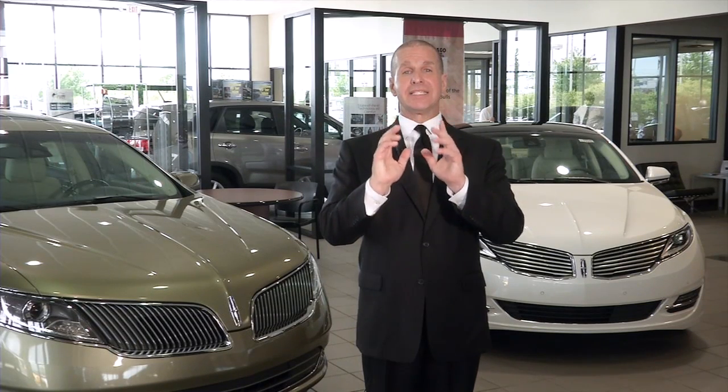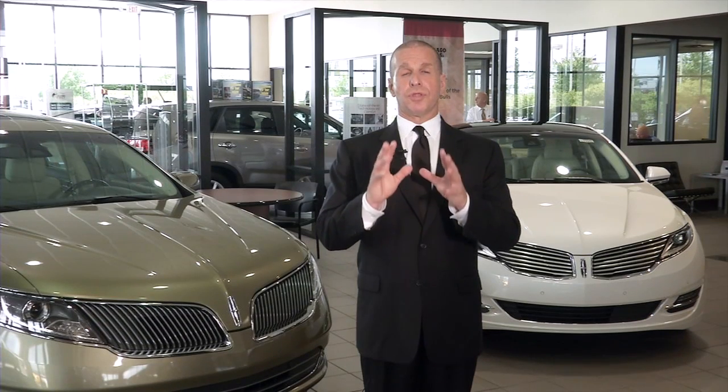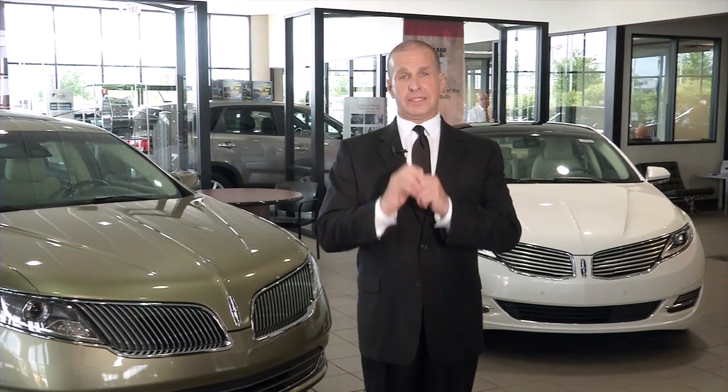Roadside assistance — enjoy the open road without distraction with our complimentary roadside assistance, available 24 hours a day, seven days a week, 365 days a year. Services include travel expense reimbursement of up to $500 for up to three days of lodging, meals, and rental vehicle for travel expenses accrued when the breakdown occurs more than 100 miles from home. Destination expense assistance of up to $75 for emergency transportation to the immediate destination. Rental car reimbursement of up to $45 per day for up to five days.